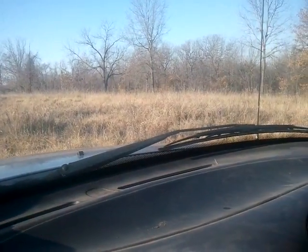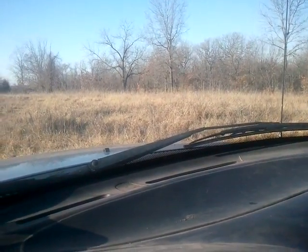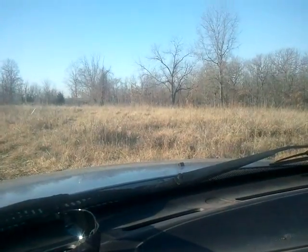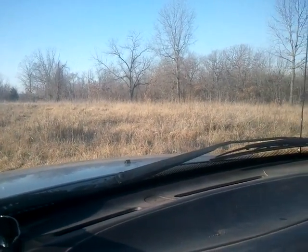All that grass right there — that used to be the garden. That's why we call it the garden. The house sat down here to the south there. This used to be the garden.